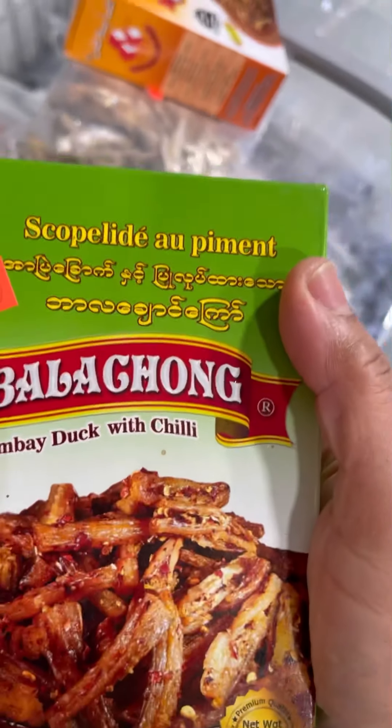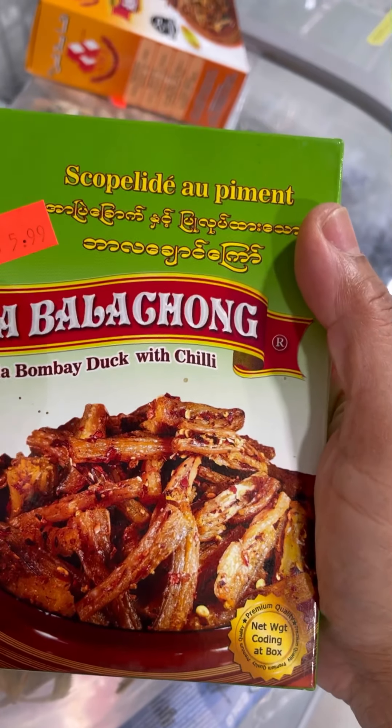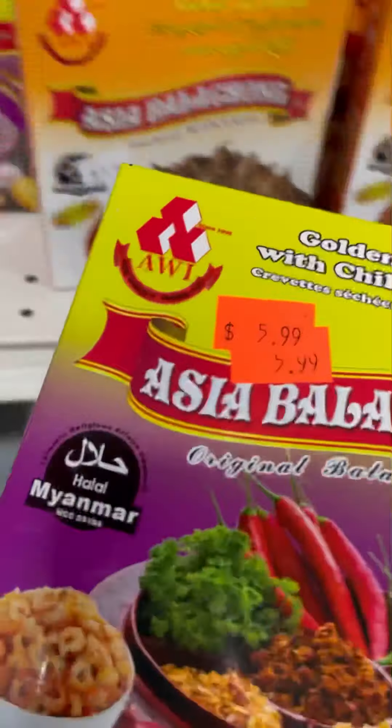What Bombay duck really is, is this fish over here. This is the fish that is in this package with chilies and other ingredients to enhance your cooking. It can also be used by itself.